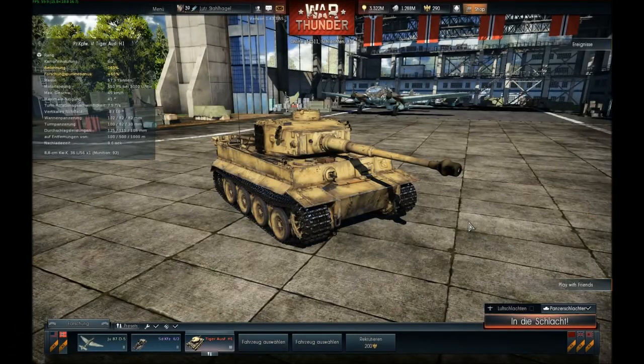This is the Panzerkampfwagen VI Ausführung H Tiger, or Tiger Mark E. This tank was developed as a reaction to the T-34. The Germans encountered the T-34 on the Eastern Front, and the Panzerkampfwagen III and IV were unable to fight the T-34 effectively — they had short barrels or low caliber guns and were no match for the T-34's armor and gun. Development started and took only 6 months, and the first combat use of this tank was in the region of Leningrad on 16th September 1942.